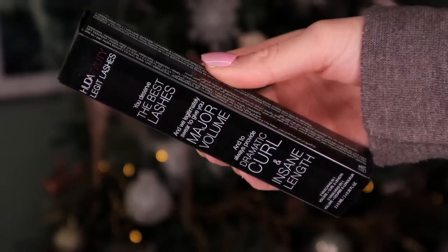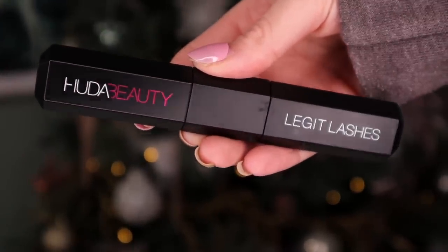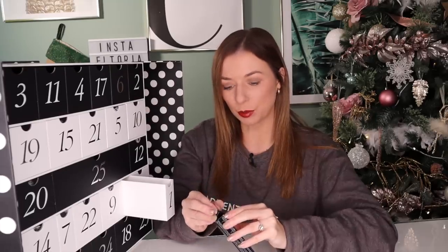Day number one. Up first we have a Huda Beauty product. I think this is probably the best day number one that we've had so far. So this is the Best Lashes mascara — it's completely full size and it adds volume and curl. It's actually a two-in-one mascara; one end has a slight curvature for curling and the other end is beautiful and bushy. Cracking day number one.